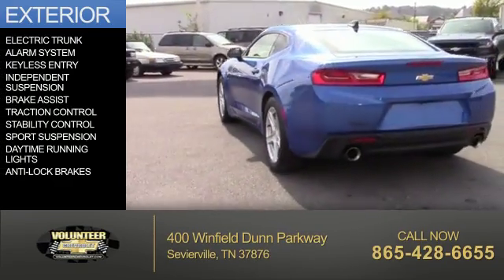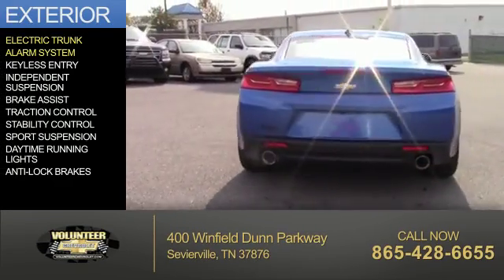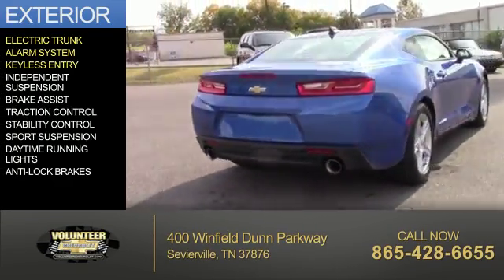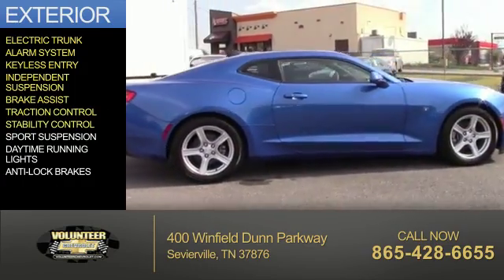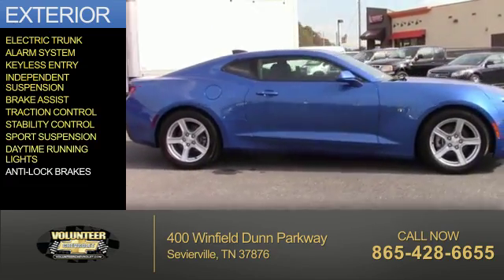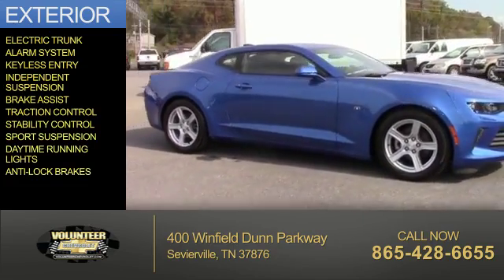The features include electric trunk, an alarm system, keyless entry, independent suspension, brake assist, traction control, stability control, sports suspension, daytime running lights, and anti-lock brakes.